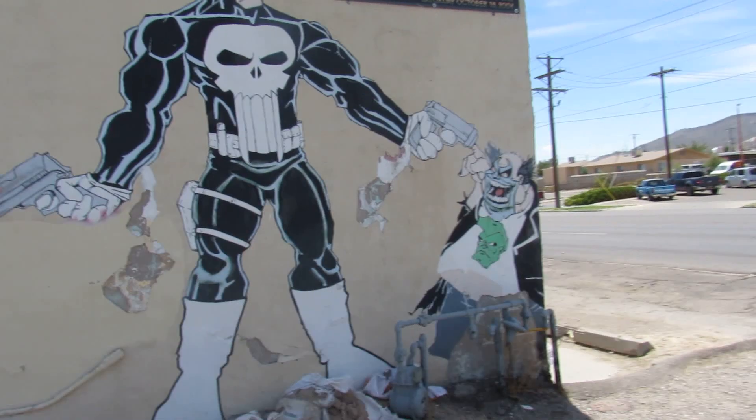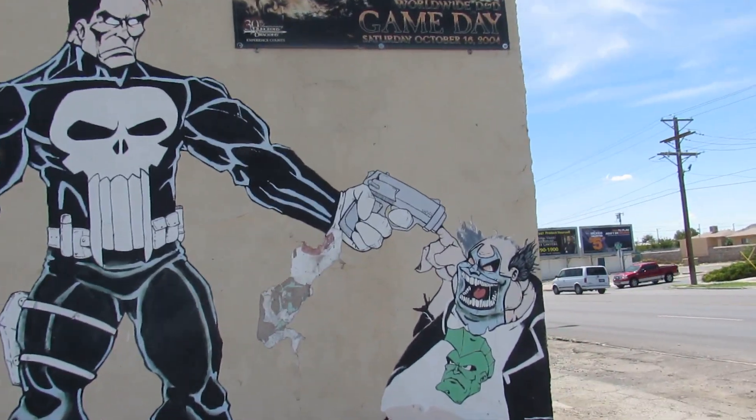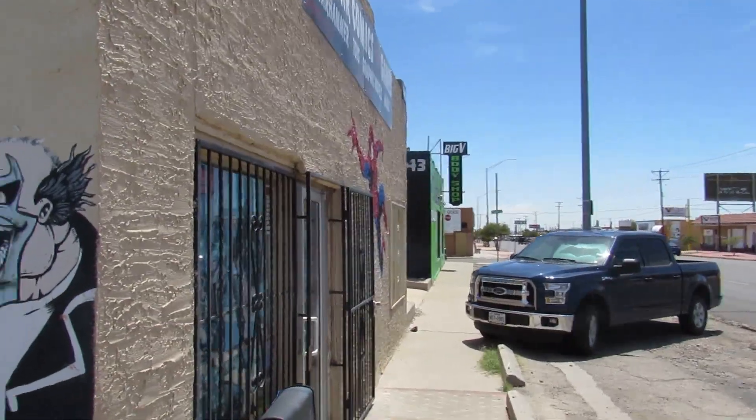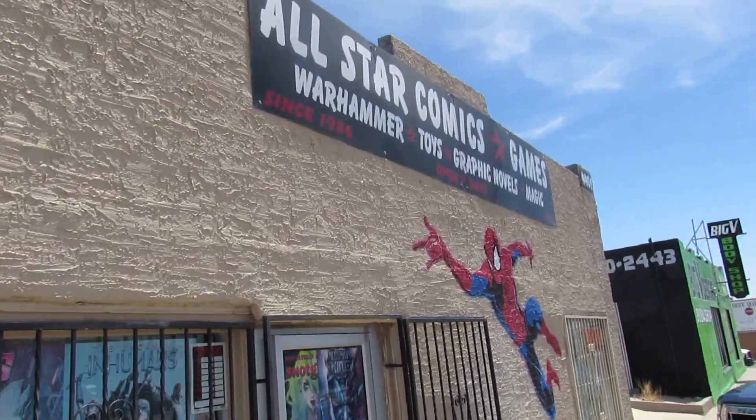What's going on everybody? It's Ray Jr. coming live from El Paso. I'm about to head inside this comic store — a very good local LCS called All Star Comics.